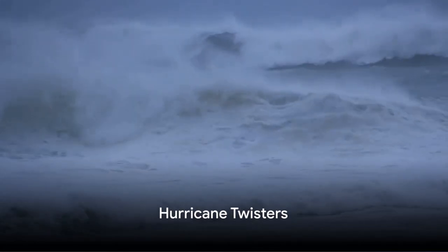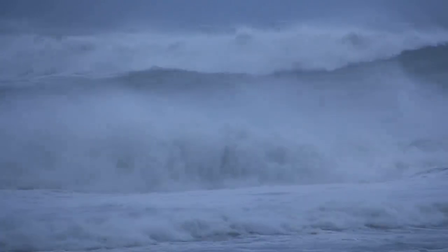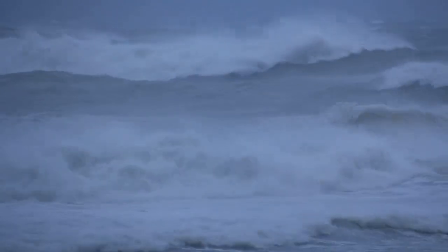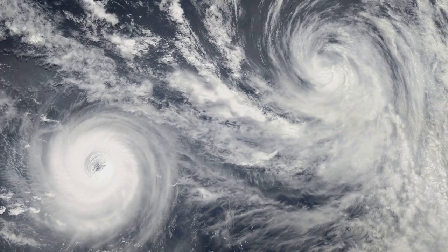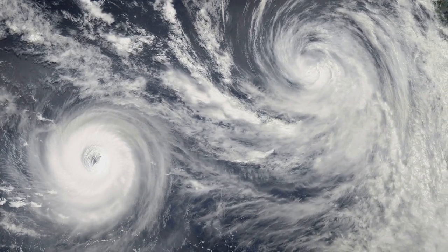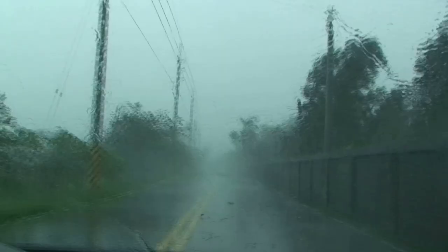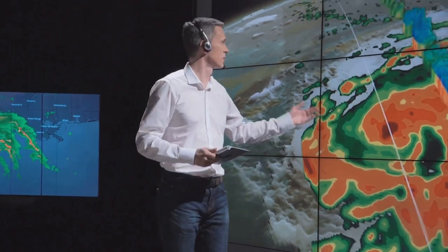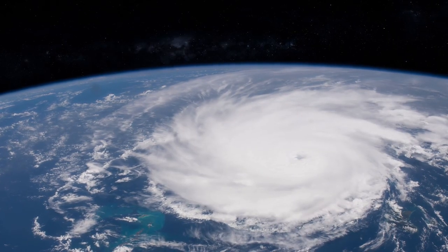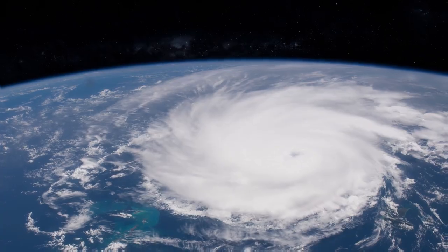Next, we're going to whirl into the world of hurricanes. Picture this, explorers: big, swirling storms that form over warm ocean waters. They're like giant wind dancers spinning faster and faster, picking up water and wind as they twirl. When they reach land, they bring along heavy rain and powerful winds, which can cause floods and damage buildings. But don't worry — meteorologists keep a close eye on these twisters, giving us plenty of warnings to stay safe. Hurricanes might seem scary, but understanding them can help us stay safe.